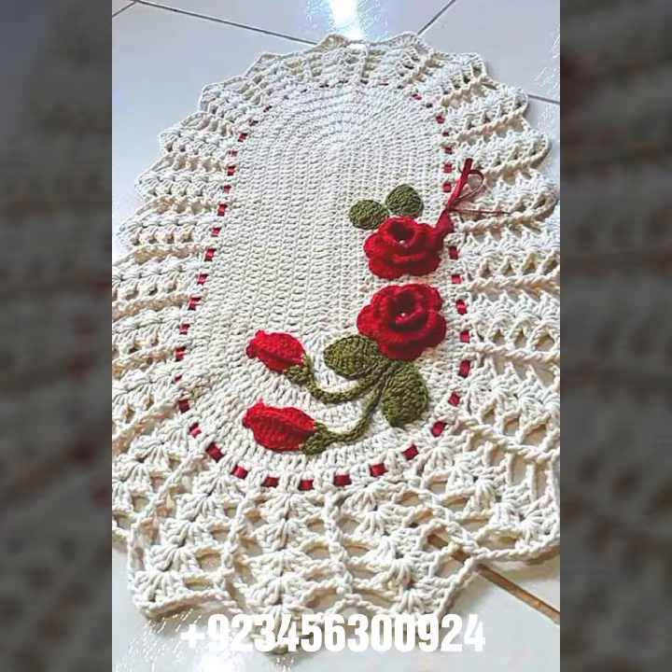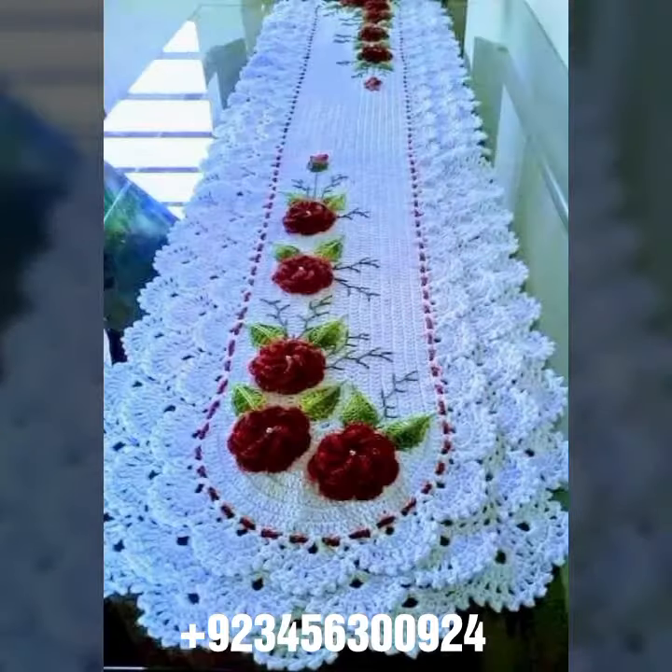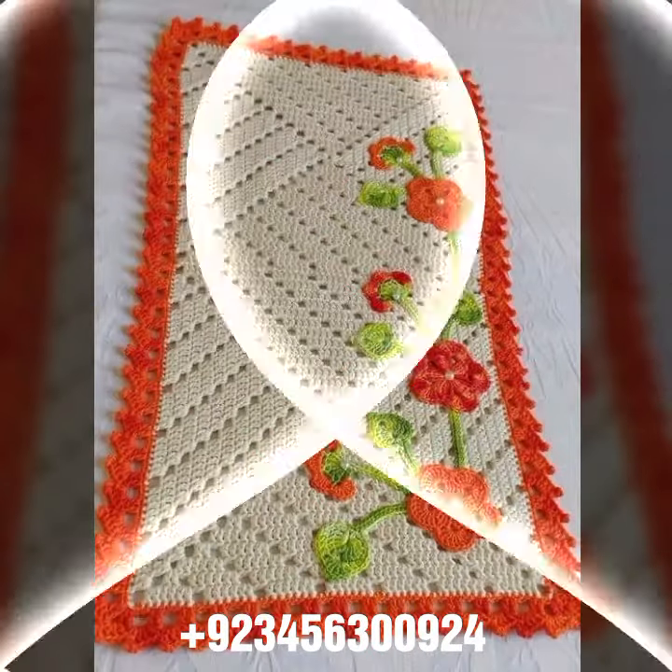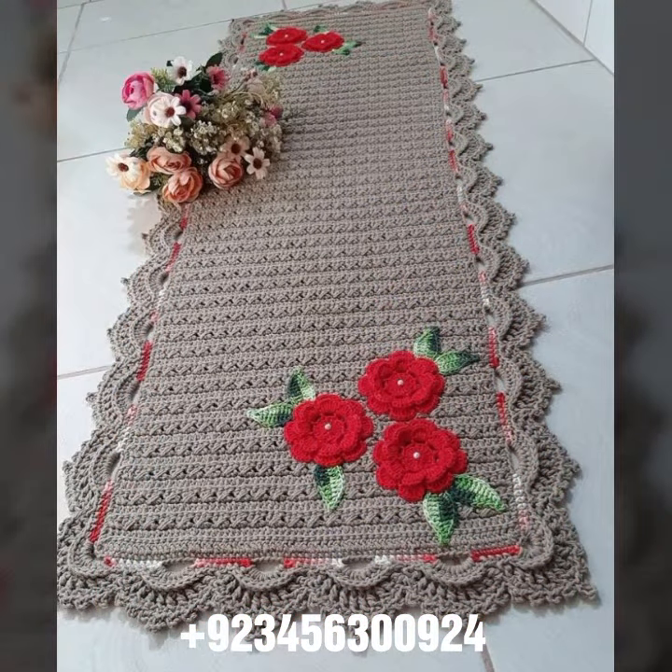We also have curtain designs and crochet cardigan, blouse, and top designs. For baby items, we carry crochet baby frog designs, baby sandal designs, romper designs, crochet baby bow designs, cap designs, scarves, and capelet designs.